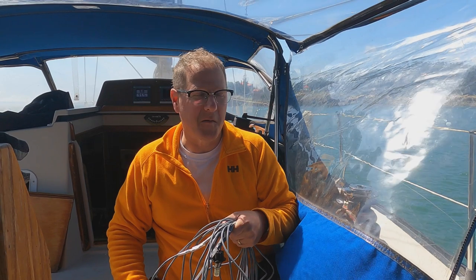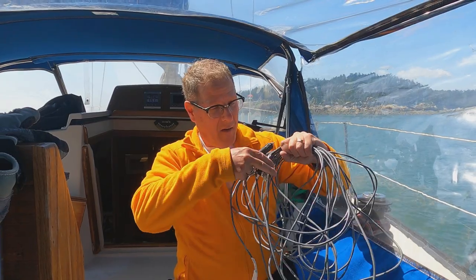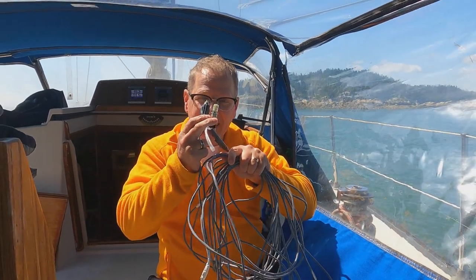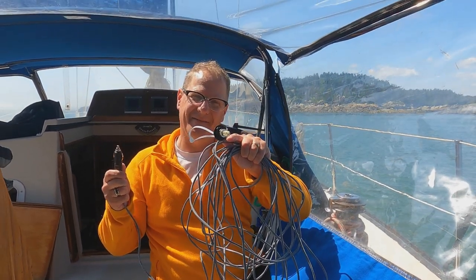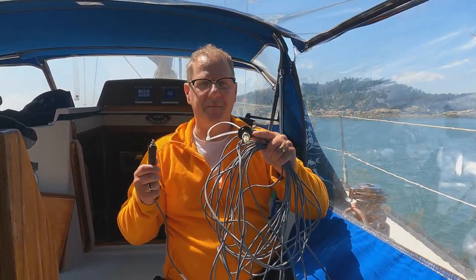Robert et Bernard nous ont dit que le feu de mouillage au bout du mât ne fonctionnait pas, mais il s'en était organisé un. On a une prise, on a un fil. On plug ça dans la prise à l'avant — qu'est-ce qu'il y a au bout du fil ? Une lumière. Donc, on la monte simplement dans la drisse et ça fait notre feu de mouillage. Ils étaient ingénieux, les messieurs. En attendant qu'on réussisse à trouver où est le problème, pourquoi le feu de mouillage du bout du mât ne fonctionne pas.